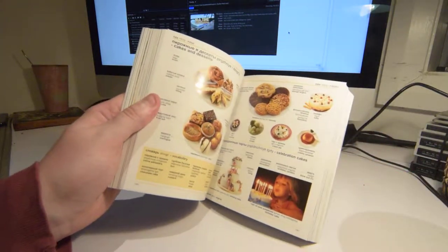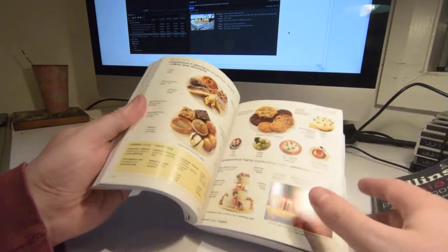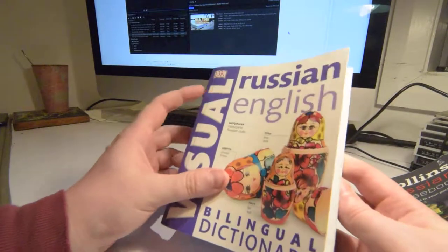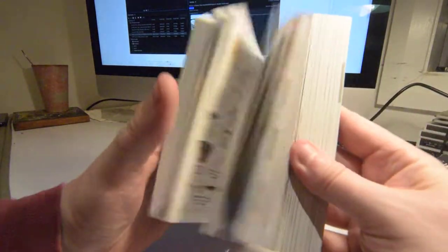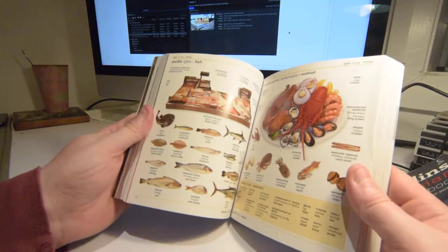It's just the right size. It's bigger than a pocket book, but it's not A4. I think it's even smaller than A5, actually. So it's just the right size to be able to pick it up. It's quite heavy.